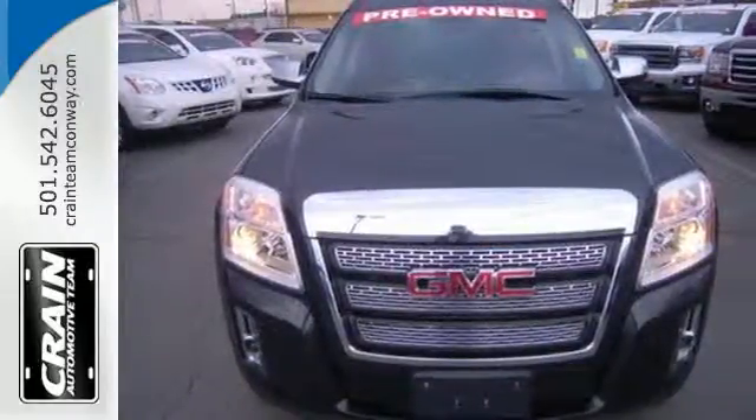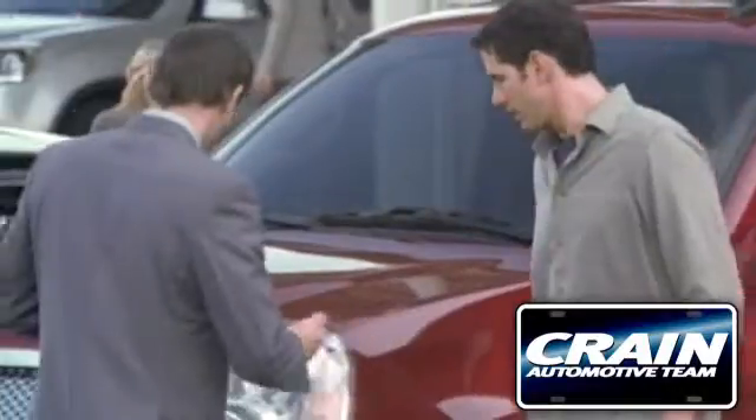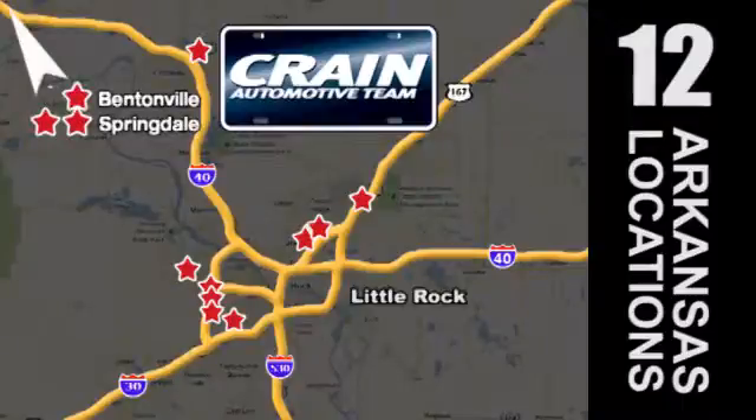Come see it for yourself today. Visit us anytime at craneteam.com. Crane Team's got them! Craneteam.com.